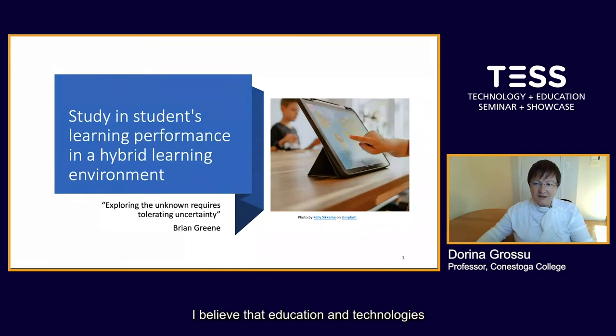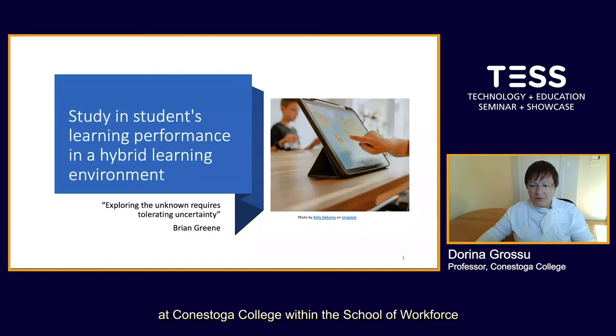I believe that education and technologies can no longer be separated, since technologies made large progress providing students with the flexibility to learn from anywhere in the world. This study in students' learning performance in a hybrid learning environment presentation will describe the approach used in the course that I teach at Conestoga College within the School of Workforce Development and Continuing Education through Online Learning. This course is part of the Quality Assurance and Manufacturing Management program delivered to international students who attend classes synchronously and asynchronously.